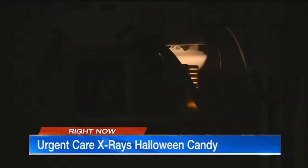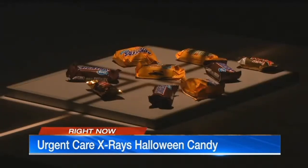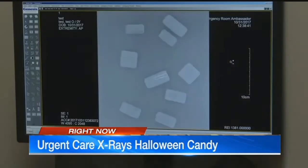The Urgency Room is offering free x-rays of your children's Halloween candy. They ran this demo for us, putting a paper clip inside a candy bar. You can see it clearly shows up on the x-ray image.